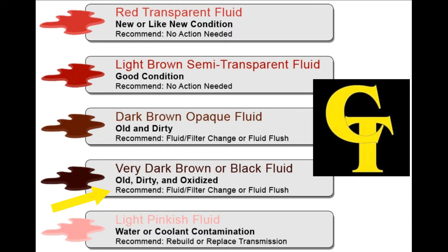Next up: very dark brown or black fluid. At this point the transmission fluid is old, dirty, and contaminated, possibly even oxidized. If you smell the fluid and it smells burnt, that's normally a sign of oxidation. At this point you want to take immediate action — some internal damage may have already occurred. If your transmission is still working properly, a fluid and filter change or service would be highly recommended. If the problem exists already, a transmission replacement may be necessary.